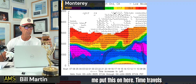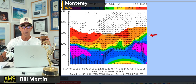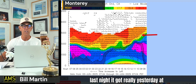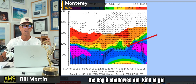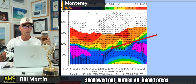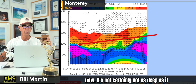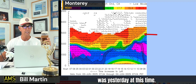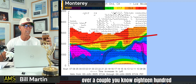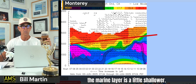This is the profiler. Time travels from right to left, so this is now. Yesterday at this time it was really deep. During the day it shallowed out — got down to about 1,600 feet deep — shallowed out, burned off, inland areas burned off. Then last night it started deepening again, and that's where we are now. It's certainly not as deep as it was yesterday at this time, but it's still about 1,800 feet deep.